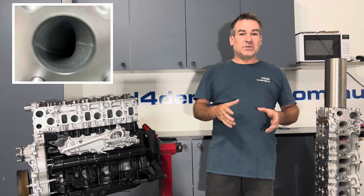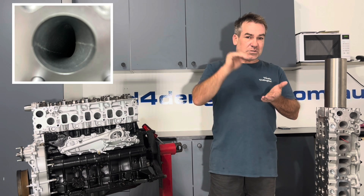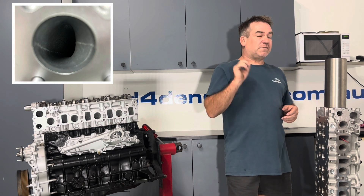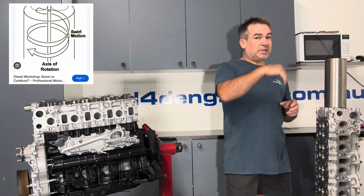If you've got like a 2 litre petrol engine or something, if you have a look at the back of the inlet port, the valves are right there and the air just gets dumped straight in because it's only a short stroke - bang, straight in. But when you're trying to fill a long cylinder, it's far more efficient to fill it with a spiral, like a whirlpool, sucking the air down rather than just dumping it in.